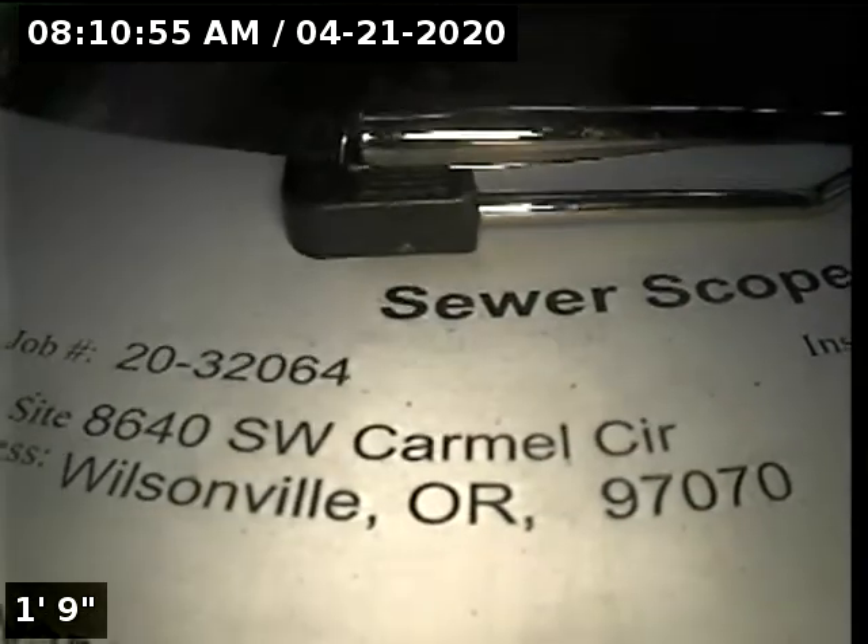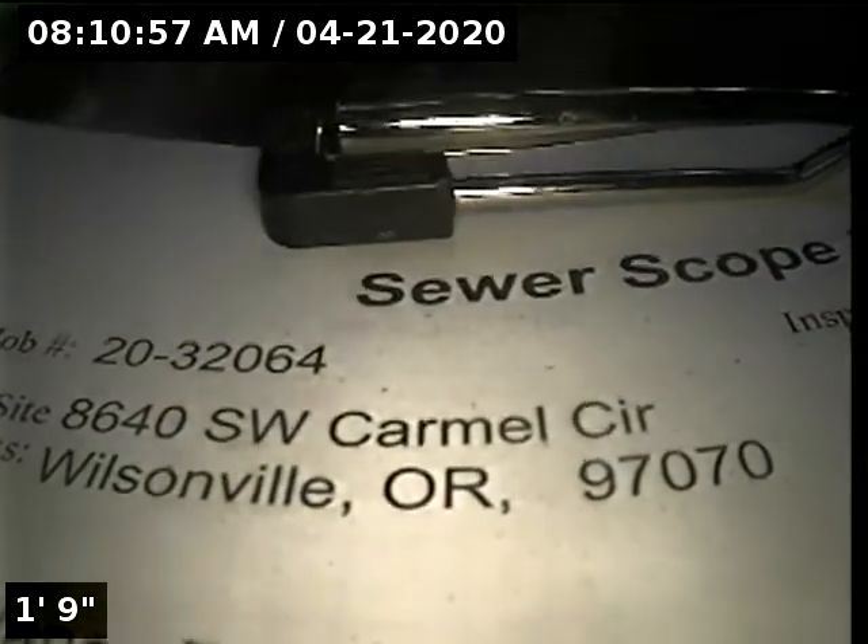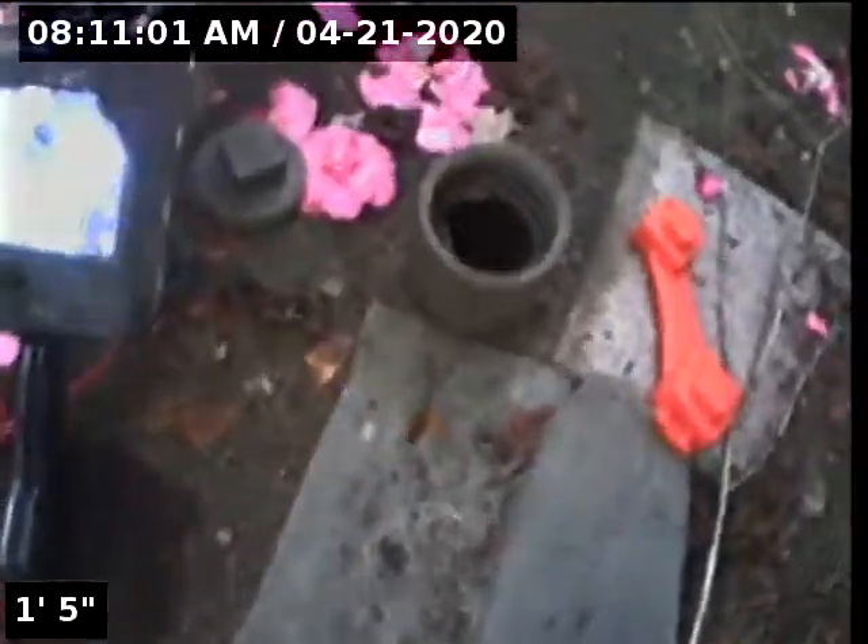This is Ryan with Alpha Environmental. We're at property address 8640 Southwest Carmel Circle in Wilsonville, here for a sewer inspection. Point of access is a 3-inch ABS clean out located in the backyard.